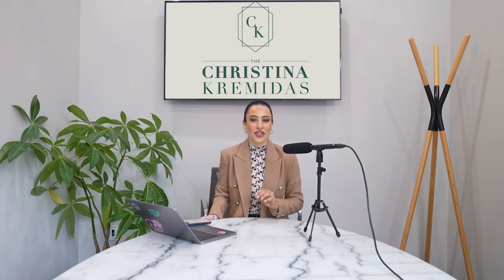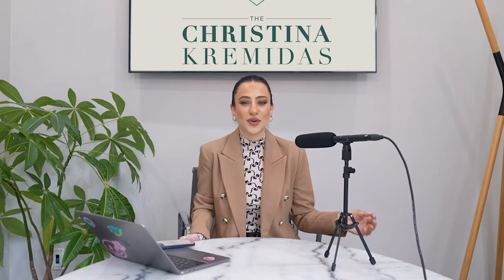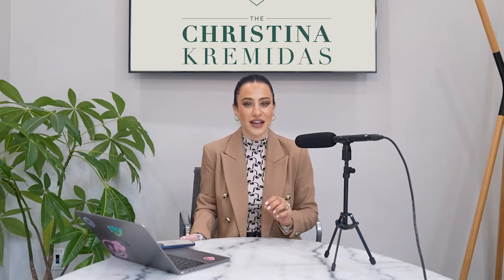Hey guys, welcome back. This is episode 30 of Real Estate Investing in New York with me, Christina Kramidis. And in this episode, we are talking about how to find the perfect investment property. So stay tuned.